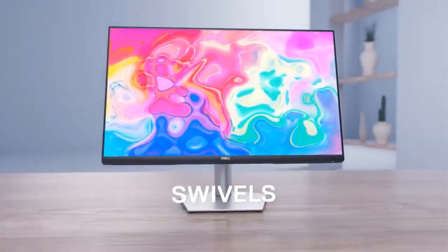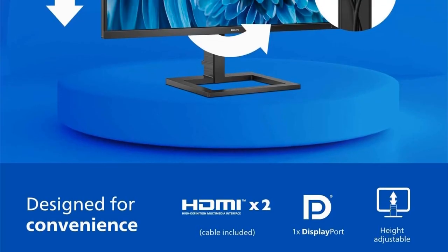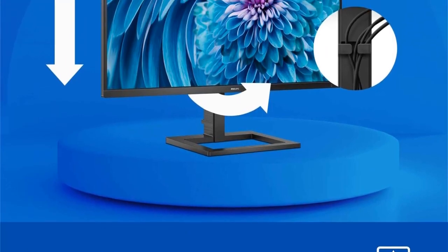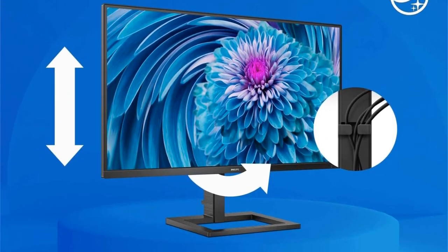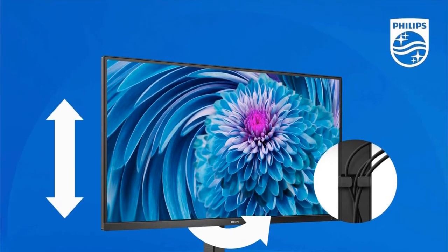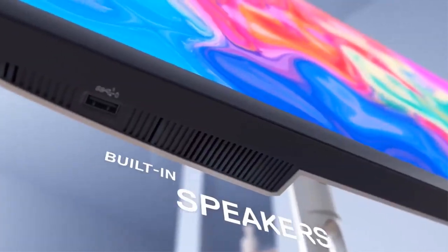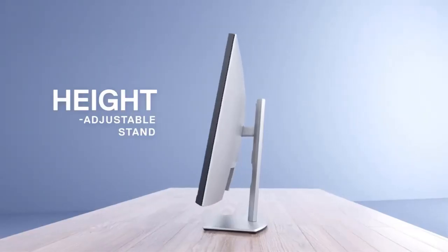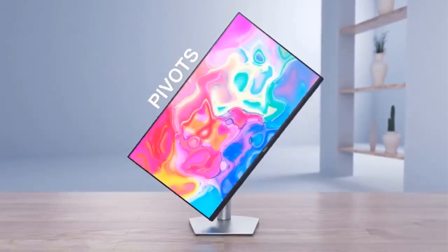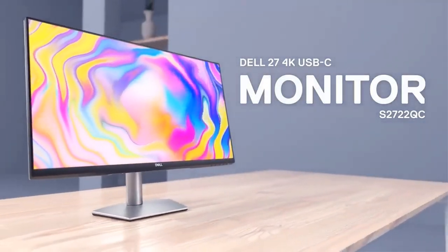The result: smooth color gradations and intricate details that bring images to life. The monitor's color capabilities are further enhanced by ultra-wide color technology, showcasing up to 120% sRGB and 107% NTSC color gamut coverage. This feature ensures lifelike images and accurate color reproduction, making it ideal for graphics-intensive tasks and creative work. Smart image optimization and smart contrast technology fine-tune performance for games and deliver richer blacks and brighter whites.